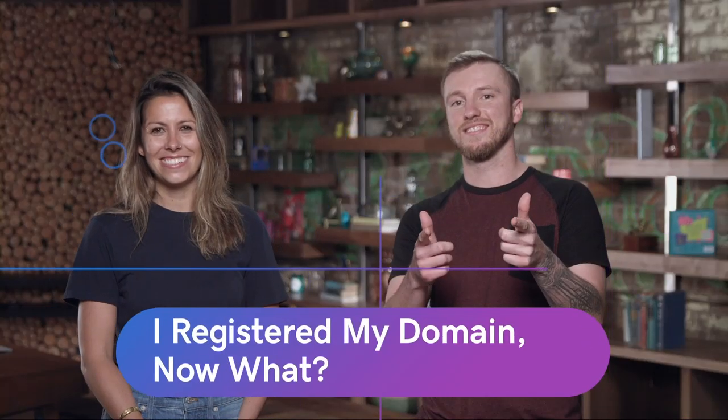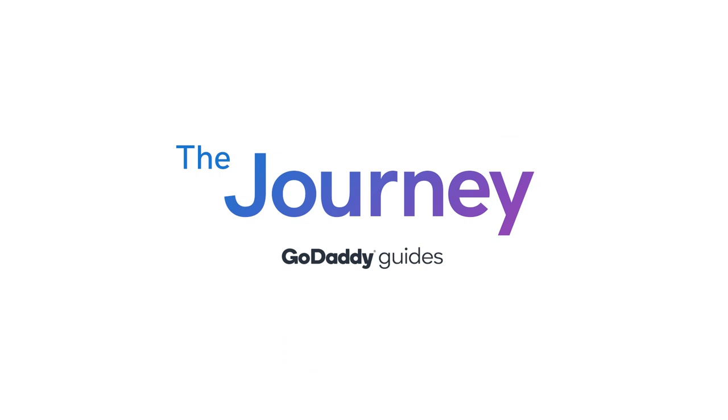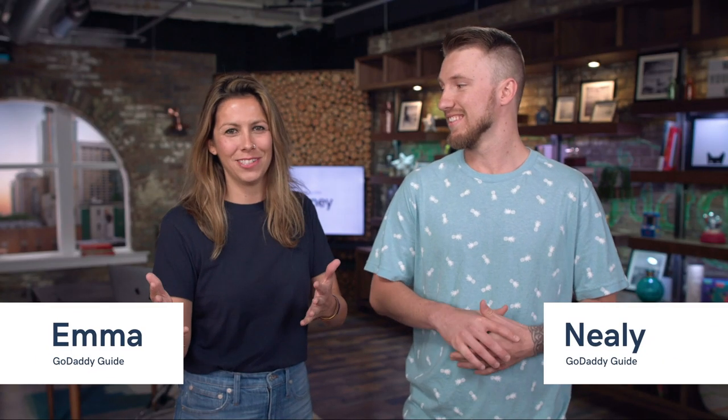So you bought a domain and you're probably thinking, what's next? We're going to talk about that today on The Journey. I have this business venture, Coffee and Kickflips. I do have a domain, but I'm also overwhelmed because I don't know what to do next.